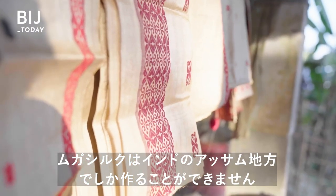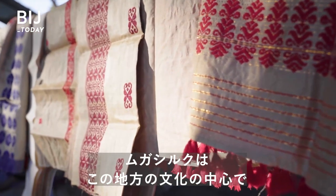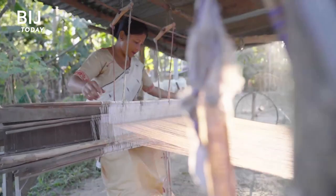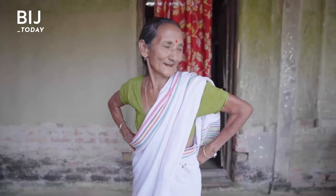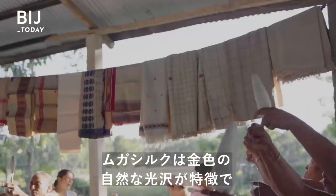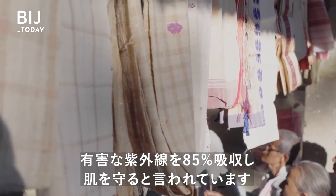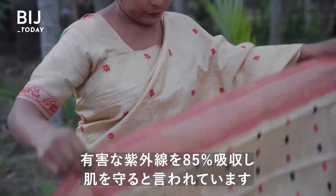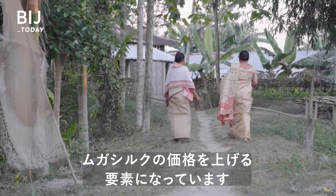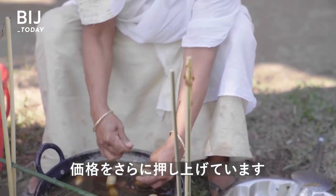Muga can only be made in the Assam region of India. It's so central to the culture here that there's even a traditional song about the golden thread. Muga silk is unique because of its naturally lustrous gold color. It can last up to 100 years, and it's said to offer protection by absorbing 85 percent of harmful UV rays. But these properties also make it more expensive.